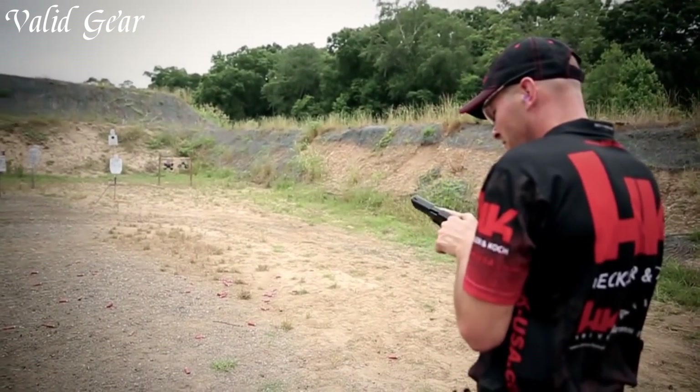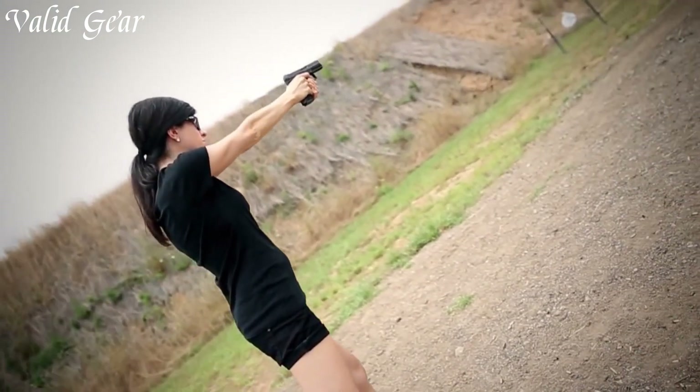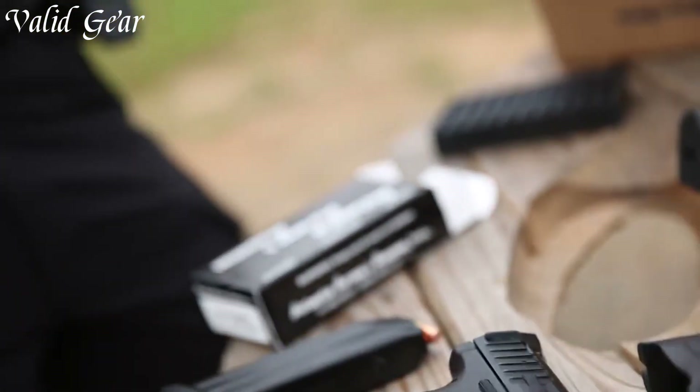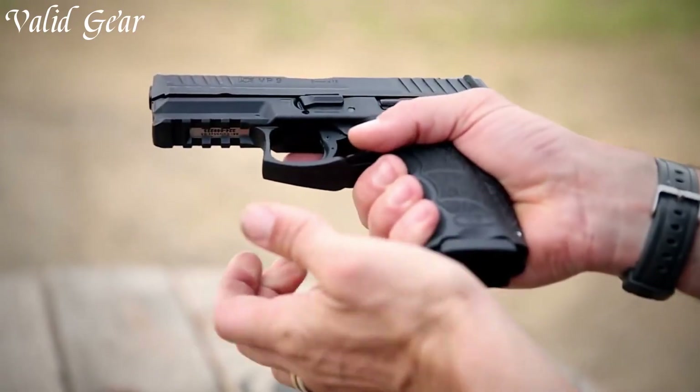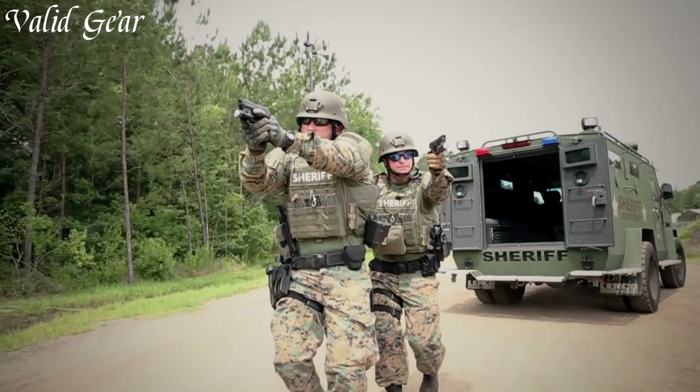The crisp, consistent trigger with a short, light take-up enhances accuracy and control. With its Picatinny rail for accessory attachment and the option for night sights, the Heckler & Koch VP9 is a reliable choice for law enforcement, self-defense, or sport shooting, embodying the precision and quality that H&K is acclaimed for.